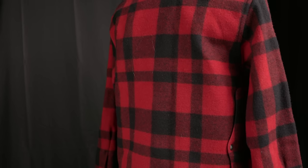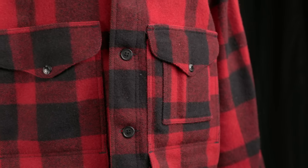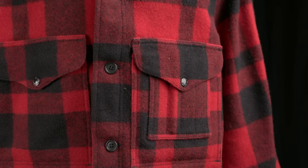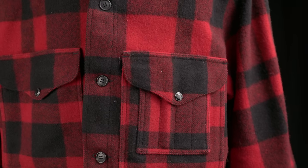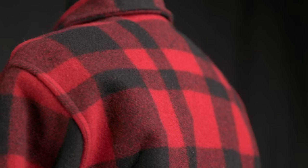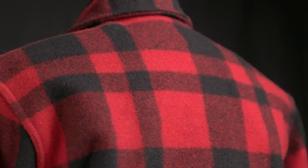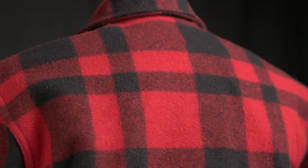This design has remained relatively unchanged, with the exception of some minor details which could actually help you estimate the date of production of your Filson Mackinac Cruiser. Since this coat has been around for over a hundred years, there's plenty available on the secondhand market, so if you're interested in owning a piece of history, here are a few ways to figure out how old your Filson Mackinac Cruiser is.